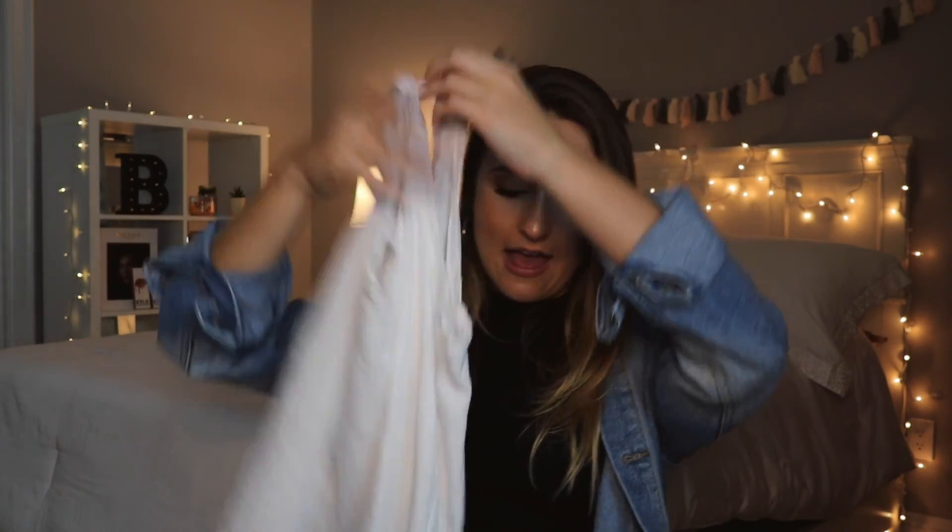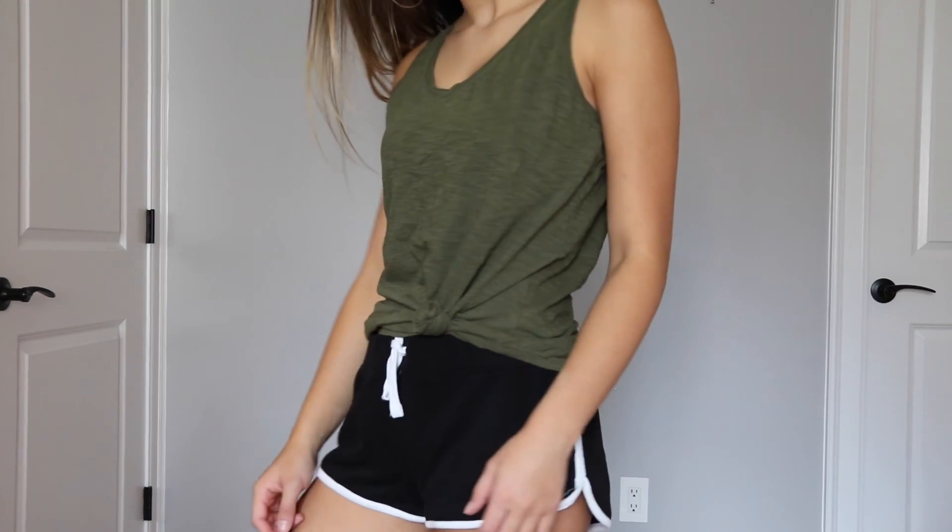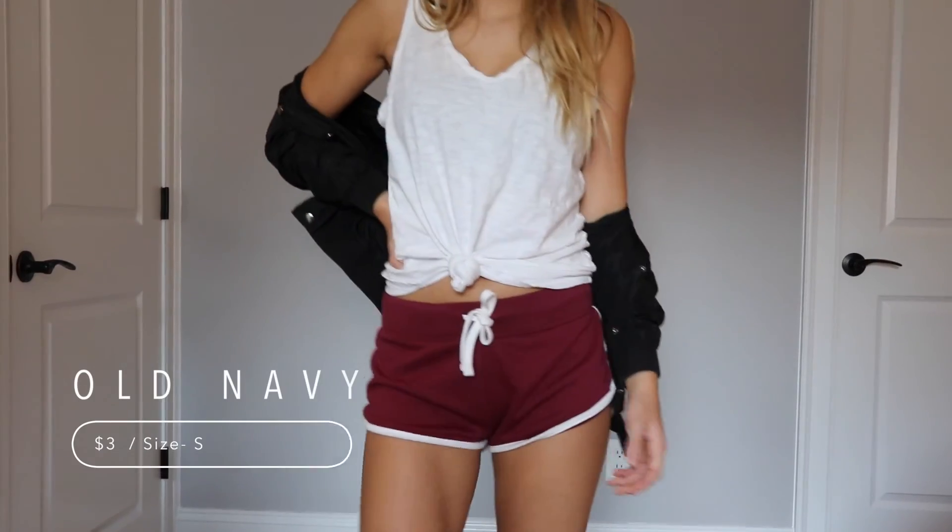So these next shirts that I got are from Old Navy. They're just these regular tanks that I really like because they're very plain. I got them in white, army green, and maroon. The reason I got these is, first of all, they were only $3 — they were on sale. So I thought these would be great for going to class or even to the gym.